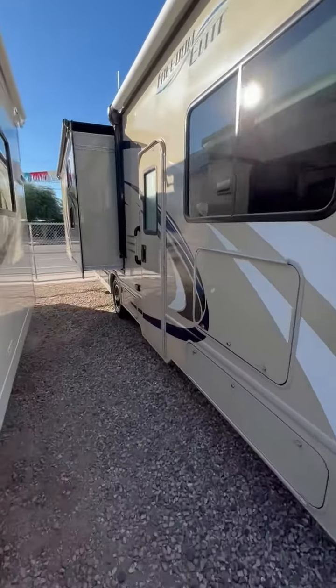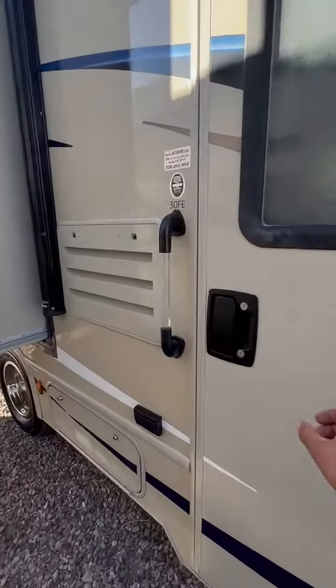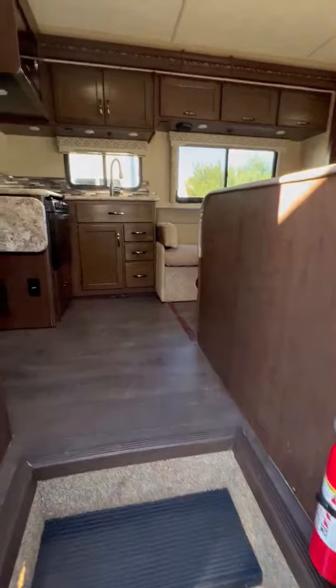It's got bunk beds in it. The top bunk folds up, and the bottom bunk has a dinette, so it's a very, very useful floor plan.